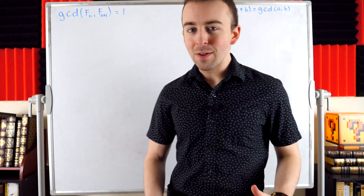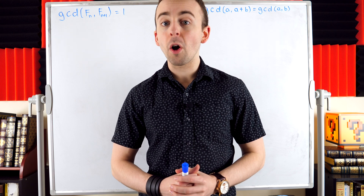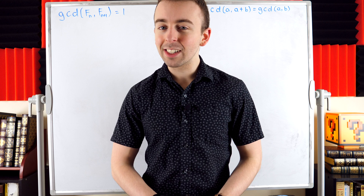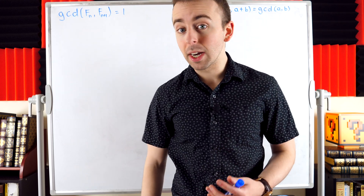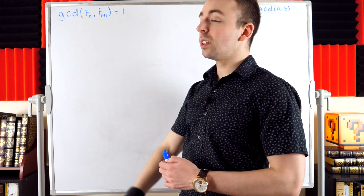We're going to solve a little Fibonacci problem. We want to prove that consecutive Fibonacci numbers are relatively prime, which means they have no common factor other than 1. Equivalently, what we're proving is that the greatest common divisor of consecutive Fibonacci numbers, f_n and f_{n+1}, is equal to 1.